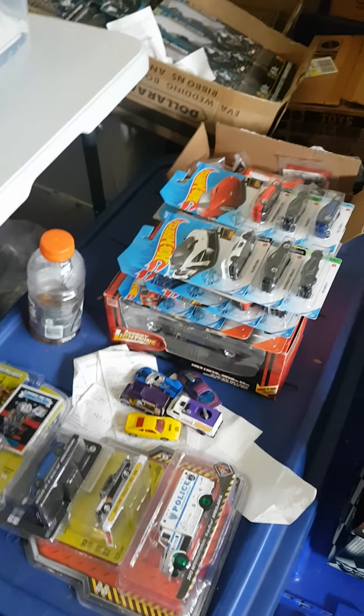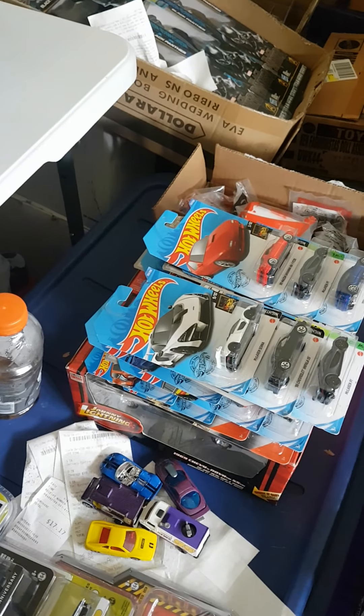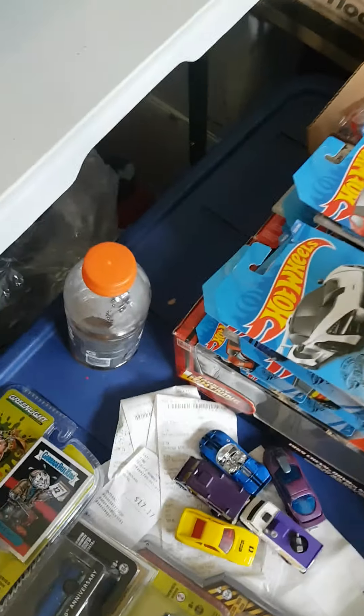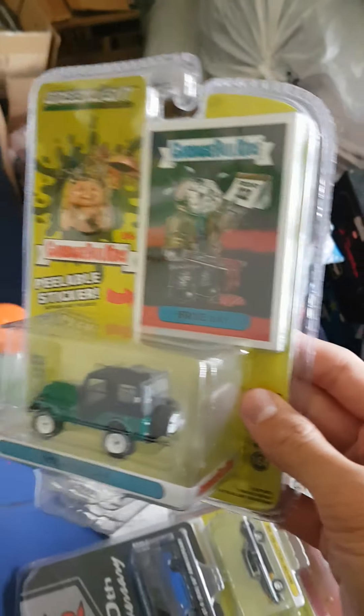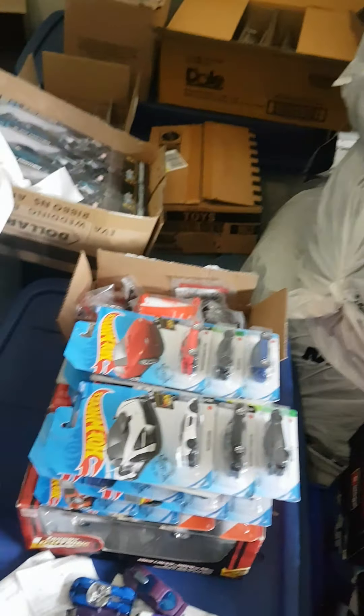Just got back from Toys R Us. Mainly went for the Greenlight — got a tip that there'd be some new stuff, and there were a few new cases. Most of the new cases were already dumped out of the cases, kind of like Hobby Lobby in the states — dumped into a shopping cart.